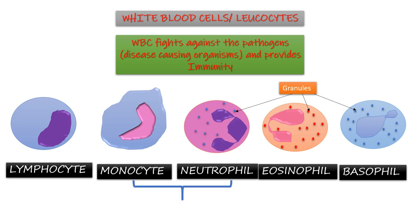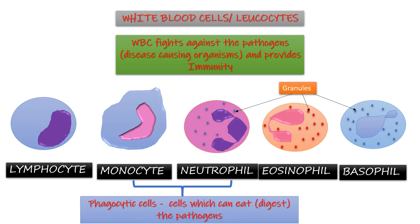Out of these five types, monocytes and neutrophils are also called phagocytic cells, as these are the cells which can easily digest or eat the pathogens. The lymphocyte also plays an important role in providing immunity. Let us now understand in detail how white blood cells kill pathogens and provide immunity.